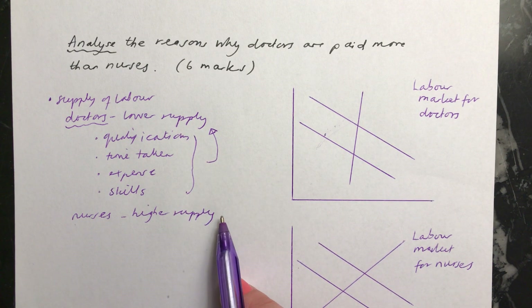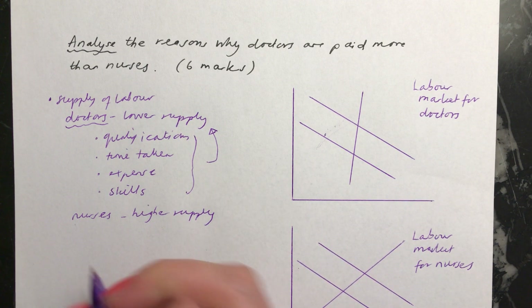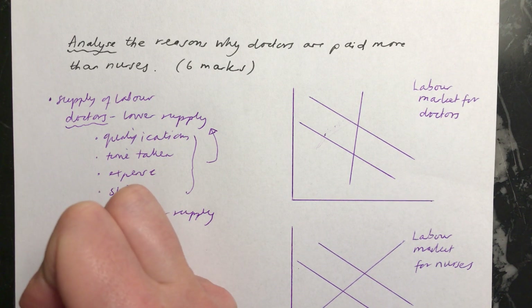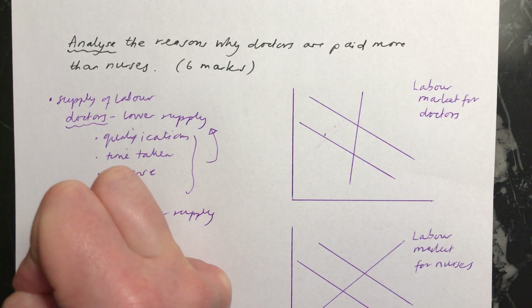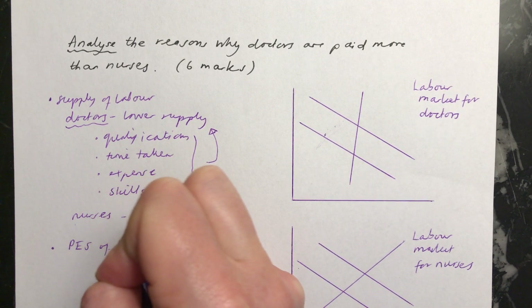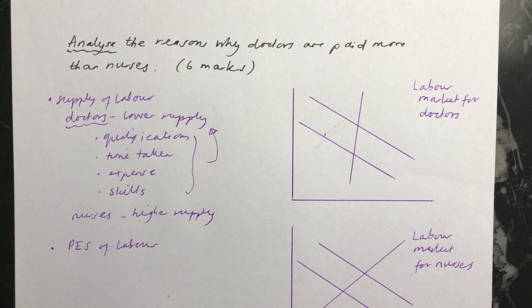So these would be the main things to talk about. You could then go on as well, for the higher marks — probably five or six out of six — to talk about the price elasticity of supply of labour in both of the markets. And I'll show you in the diagrams in a moment.